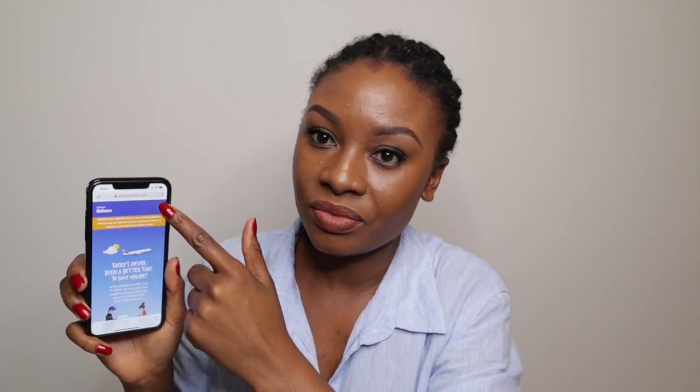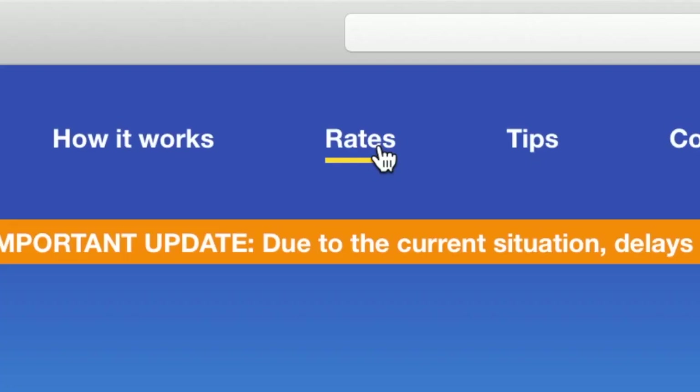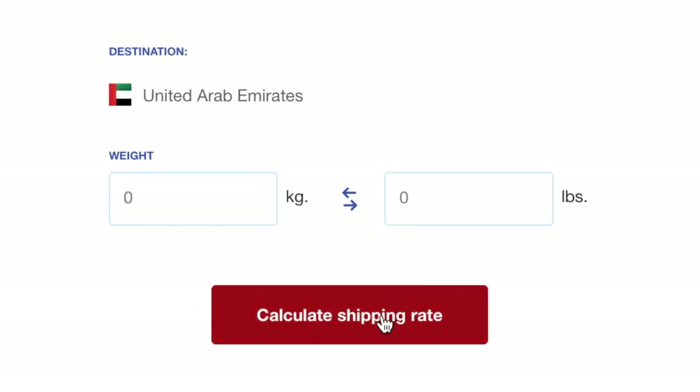To calculate your shipping rates, you can use your laptop or mobile device — no need to sign in. On mobile, just click the drop-down menu and select 'Rates.' On your laptop, go to emiratesdelivers.com and click on 'Rates' at the top of the page. Once you're there, it's so simple and straightforward — you just enter your weight and press 'Calculate Shipping Rates' to get your shipping cost.